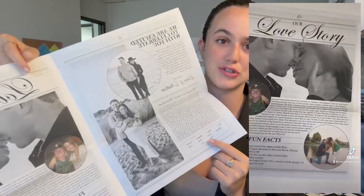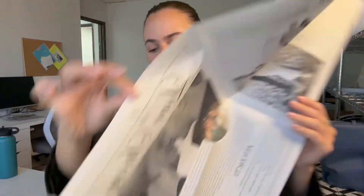We did a word search on this one as well. You can see the formats of each one are a little different — this one has a longer photo and we condensed everything on one side, where the other one was photo and word search and a few other images. The next page is their love story, and they did fun facts, which is super cute.